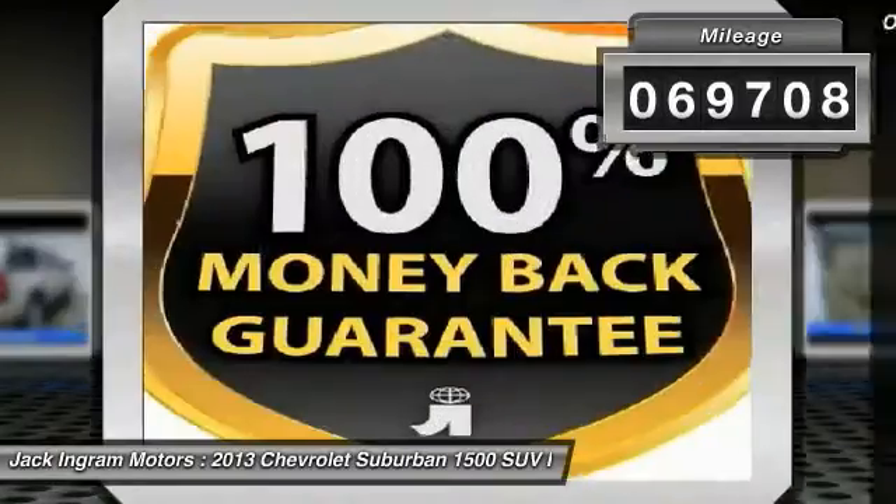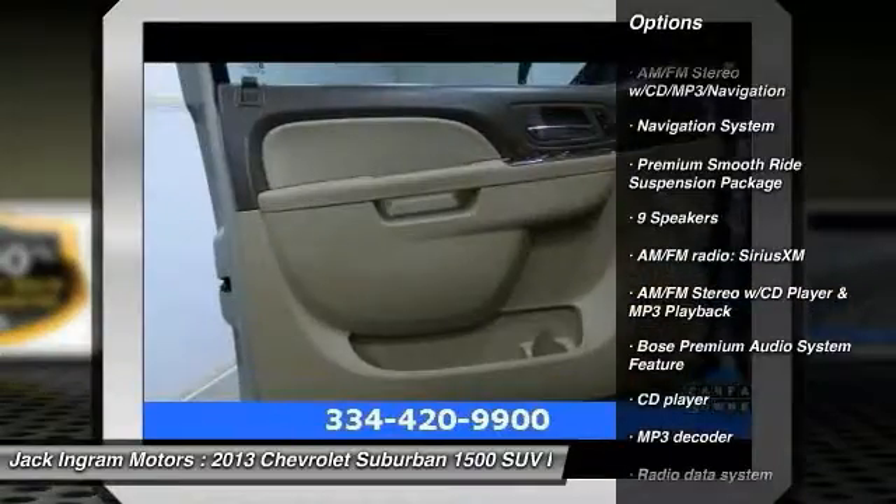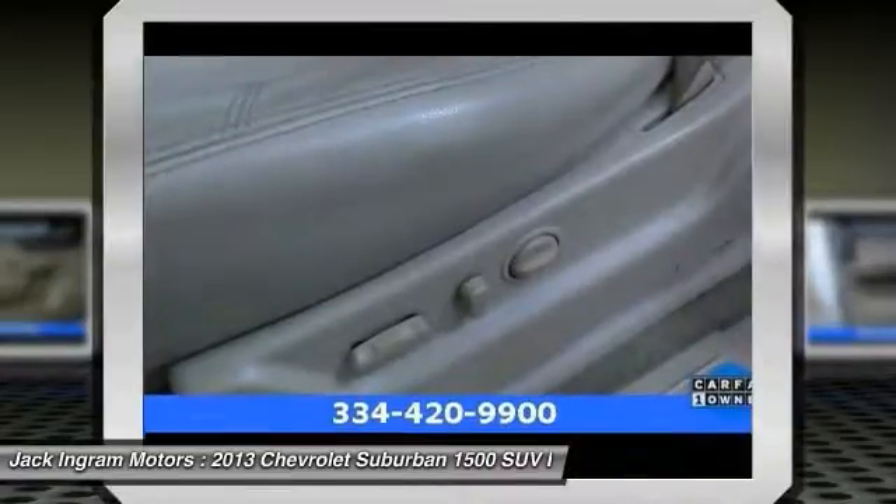Here are some of this vehicle's great options: remote engine start, traction control, power passenger seat, navigation system, dual airbags, leather wrapped steering wheel, and air conditioning.